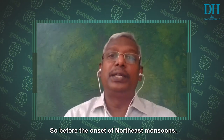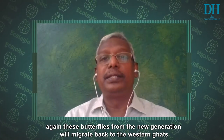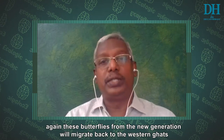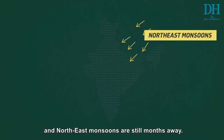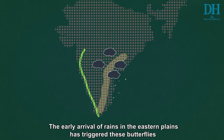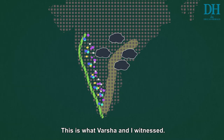Before the onset of the Northeast monsoon, the new generation from the Eastern Ghats and plains will again migrate to the Western Ghats. The Southwest monsoon has already arrived and the Northeast monsoon is still months away, so why did we see butterfly migration in the last week of August? The early arrival of rains in the Eastern Plains triggered these butterflies to move to the Western Ghats — this is what Varsha and I witnessed.